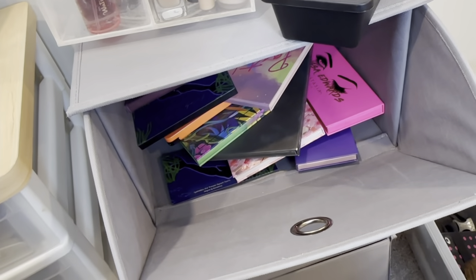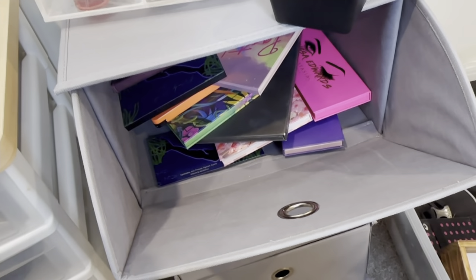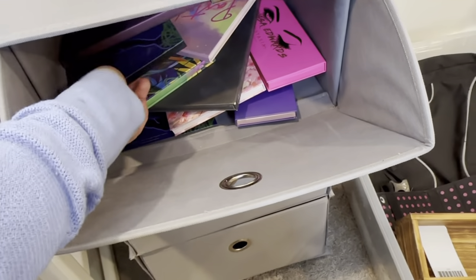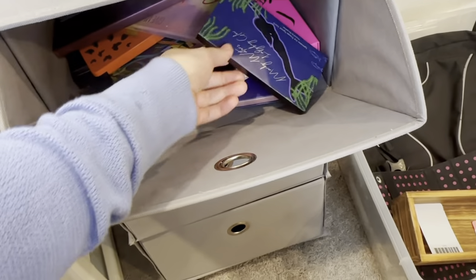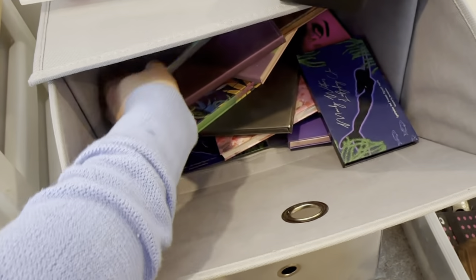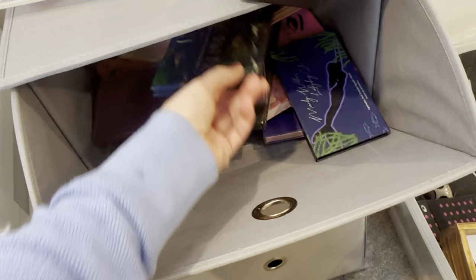Hello, welcome back to my channel. My name is Vegan Brie — I talk about all things vegan and cruelty-free beauty. Today I'm rushing again, doing this on Friday. I want to use a lot of palettes but I also want to pull quicker looks.